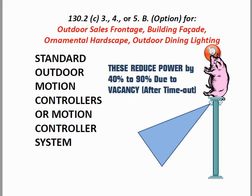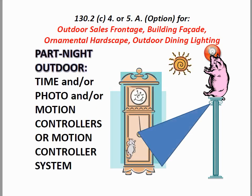You can always use a standard outdoor motion controller anywhere. These reduce the lighting power by 40 to 90 percent due to vacancy and after timeout. So this would probably be infrared or even microwave, and those are always allowable in all areas. But we're looking for a part-night outdoor control, which is available for use in these areas as a control option.